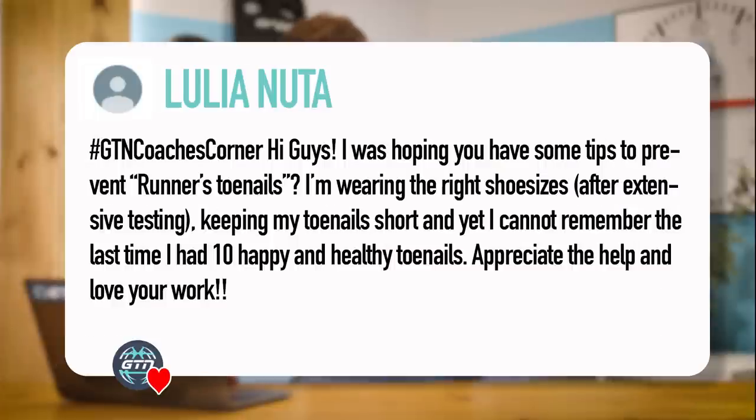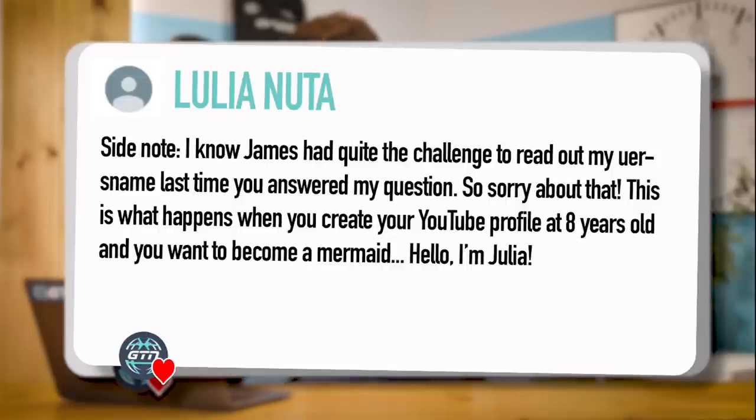Next question from Julia Nuta. She said: Hi guys, I was hoping you have some tips to prevent runner's toenails. I'm wearing the right shoe size after extensive testing, keeping my toenails short, and yet I cannot remember the last time I had ten healthy and happy toenails. I appreciate the help and love your work. Side note: I know James had quite the challenge reading out my username last time you answered my question, so sorry about that.